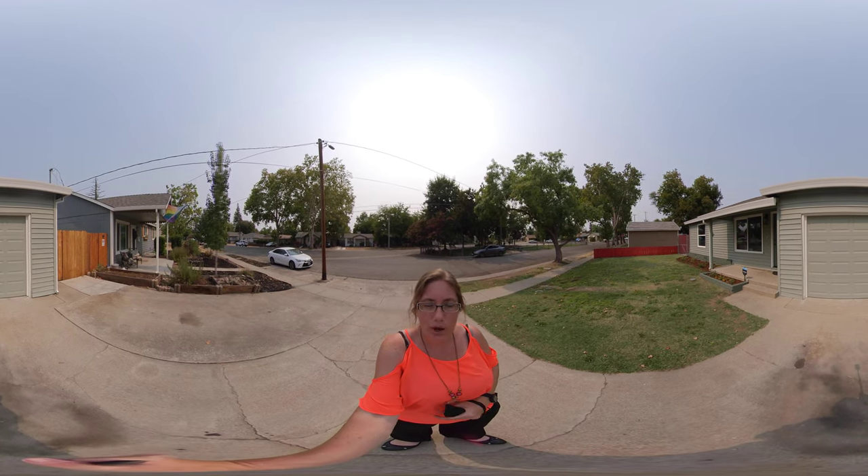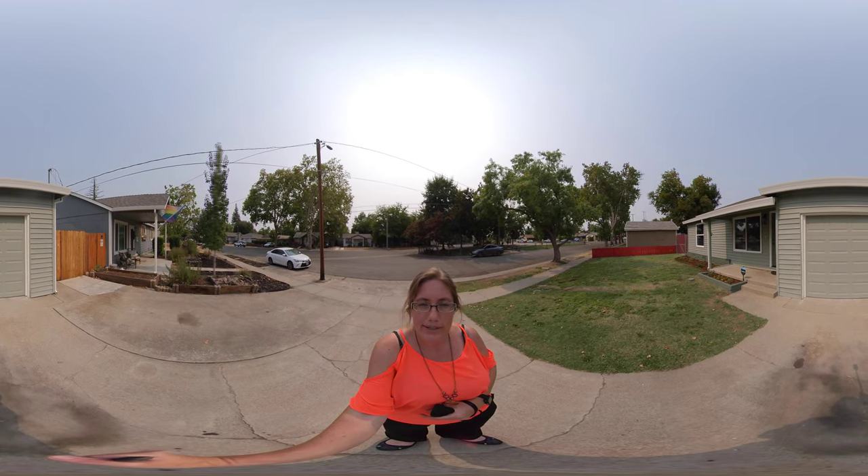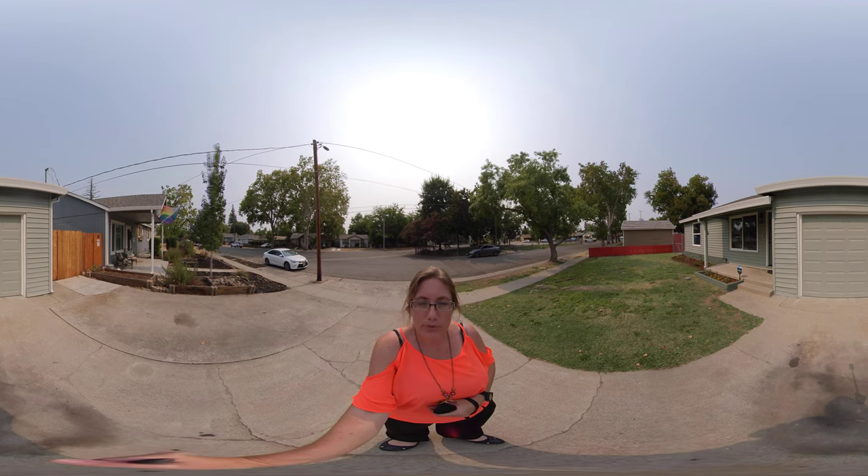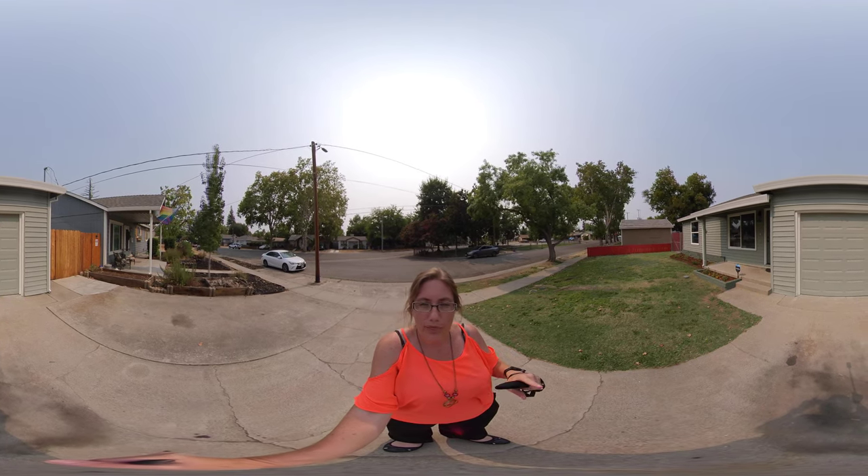This is Kelly BLT Realty over here at 240 Durante Street in Roseville doing the 360 tour. If you move your finger along the screen, you can move about the room as well.